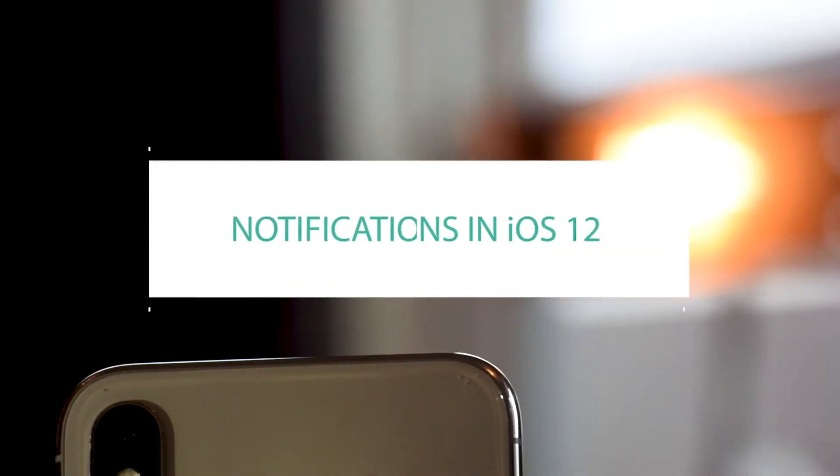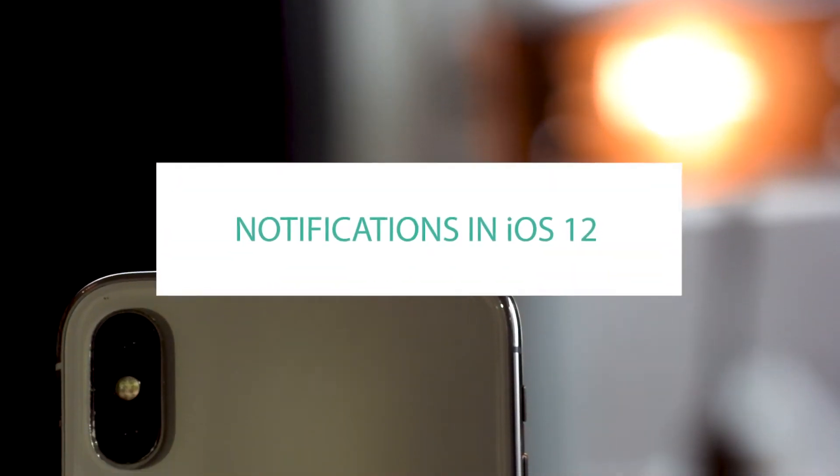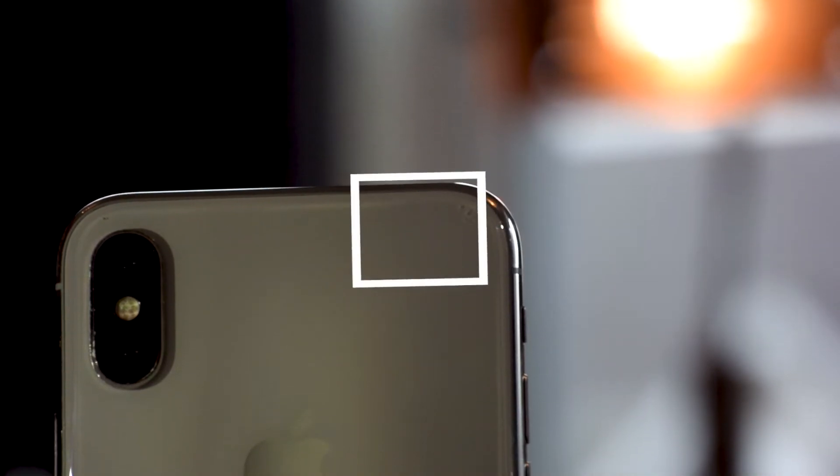In iOS 12, Apple is finally taking a huge step towards fixing notifications. Hey guys, Rex here with iDrop News, and in this video, we're going to take a look at what's new.